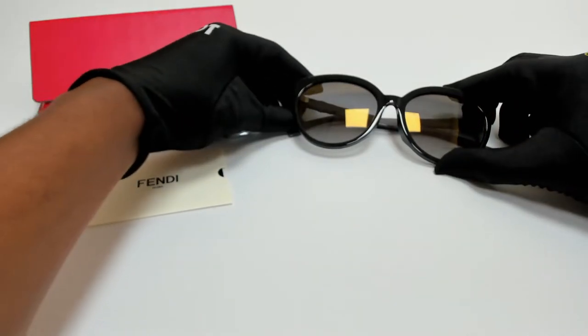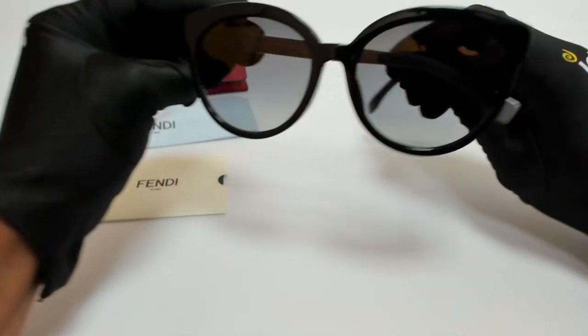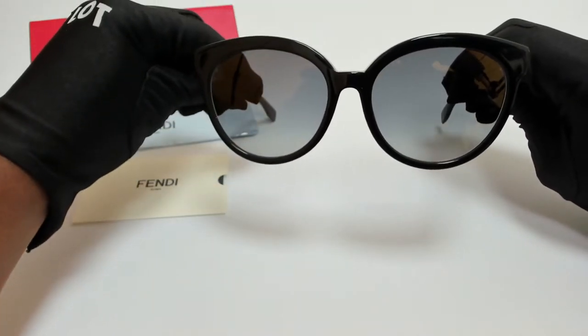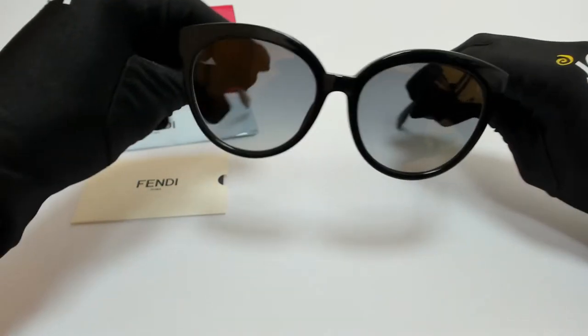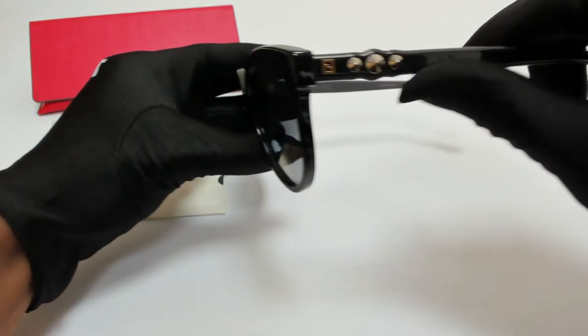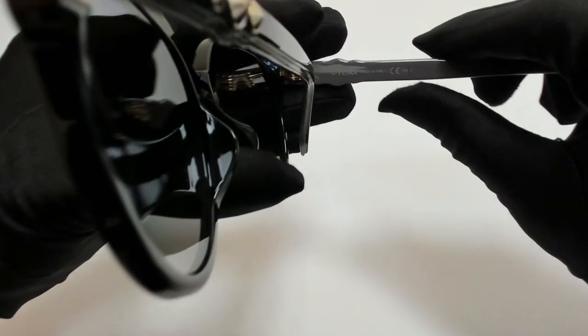The color of the frame is black and the lenses are gray. They have a cat eye shape. On its temples you'll find the Fendi logo known as Zucca. And it's made in Italy.